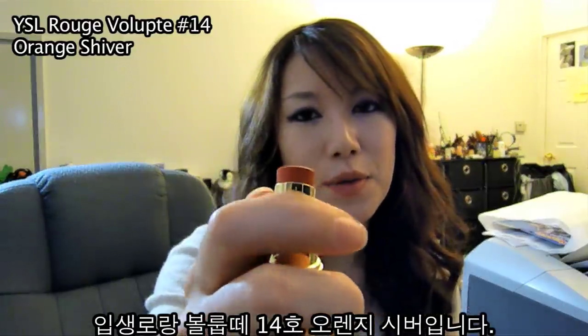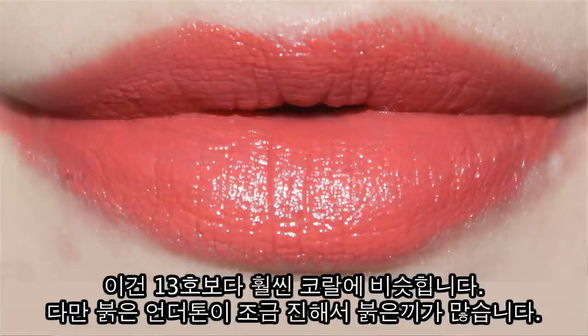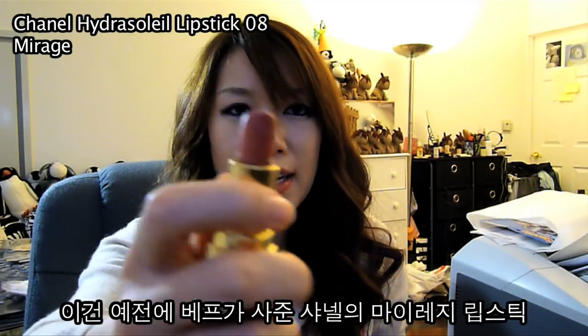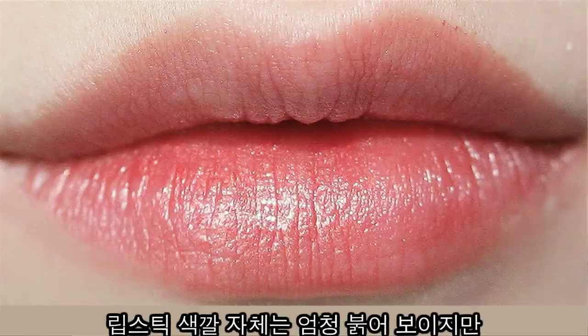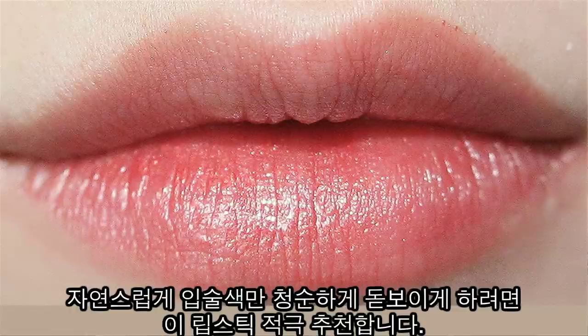Number 14, which is Orange Shiver. This is more of the orange coral colors that I like but it definitely has a lot of red undertone to it, so it's somewhere in between coral and red. Soleil Marge 08 — it's very red but a very, very natural color. If you want a natural look and just want a hint of color to your lips, this is an amazing color.